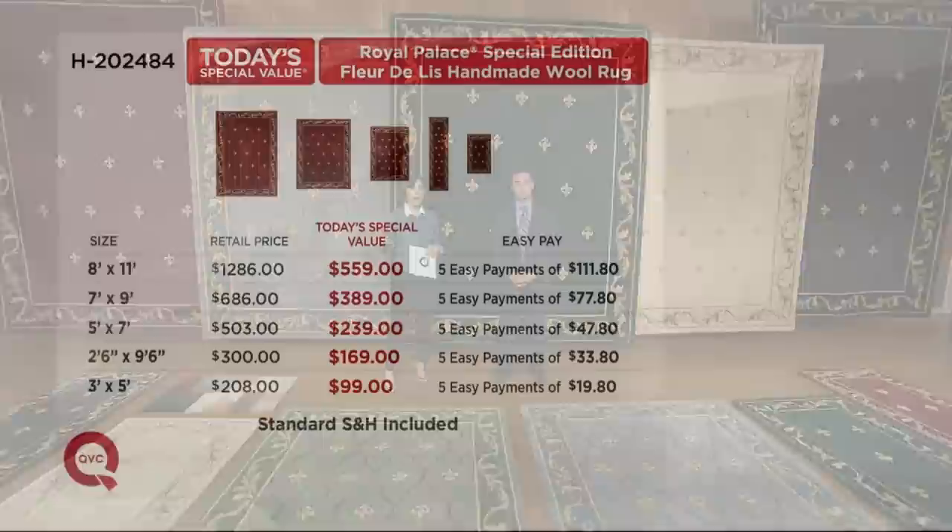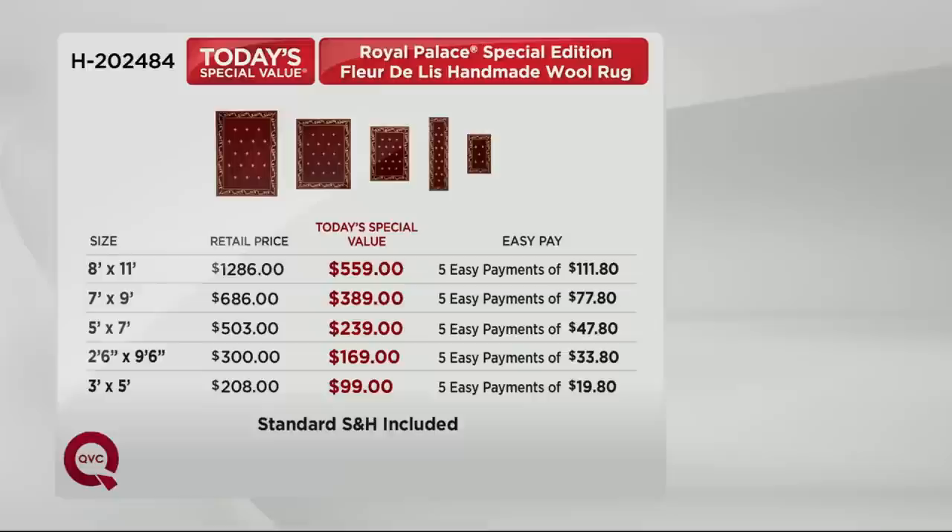We want to give you a quick overview of the sizes and the colors and the easy pay options, so we thought we'd put the chart up first and then give you your color options. I want you to pay attention to all lines on that chart, because your sizes will begin on the left and some are so popular that we are getting limited. So if you know for sure you want a runner, go to the phones now. You're going to look at that retail value and then you're going to take your eye to the red lettering and you're going to realize how much money you will save today, not just by shopping Royal Palace here at QVC, but shopping this particular today's special value. Hundreds and hundreds of dollars you save.